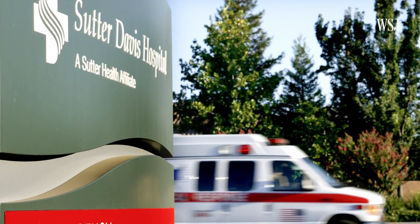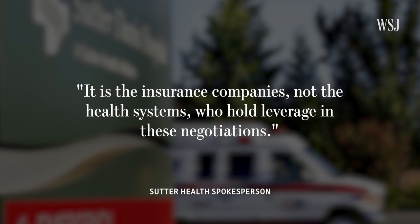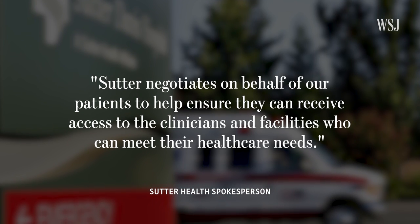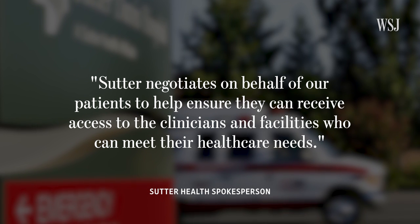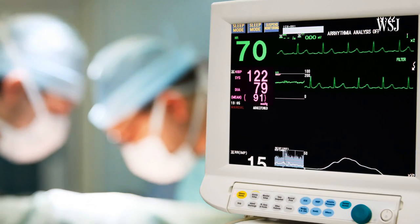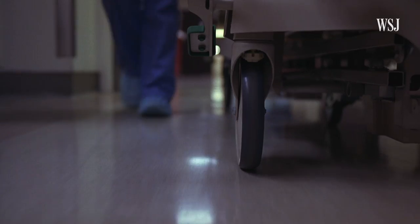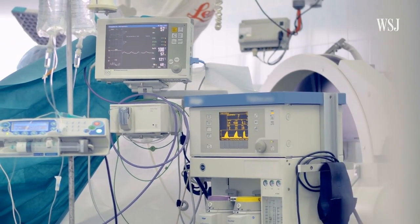In a statement, a spokesperson from Sutter Health said it is the insurance companies, not the health systems, who hold leverage in these negotiations. Sutter negotiates on behalf of its patients to help ensure they can receive access to the clinicians and facilities who can meet their health care needs. Meanwhile, insurance companies have generally said their contract negotiations with hospitals achieve large overall savings for their members, and that comparing individual prices is not indicative of cost competitiveness.